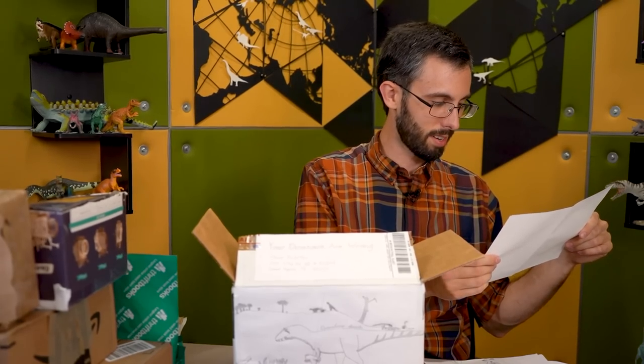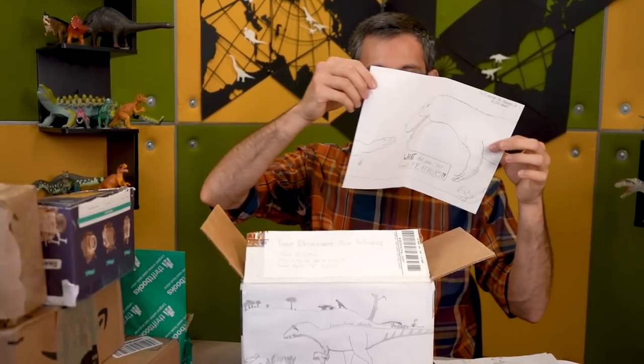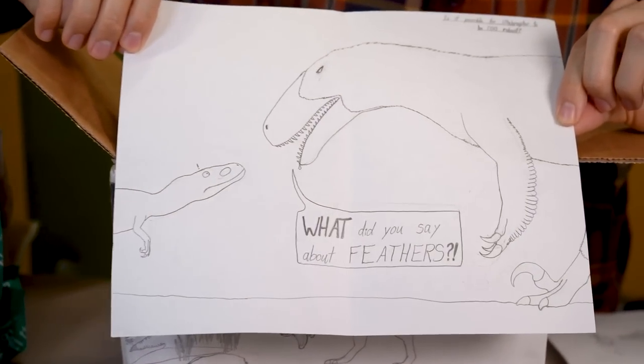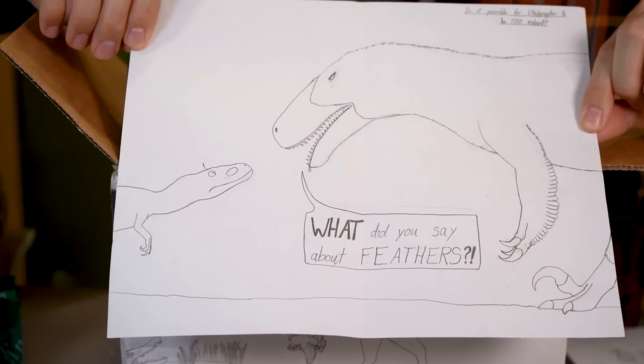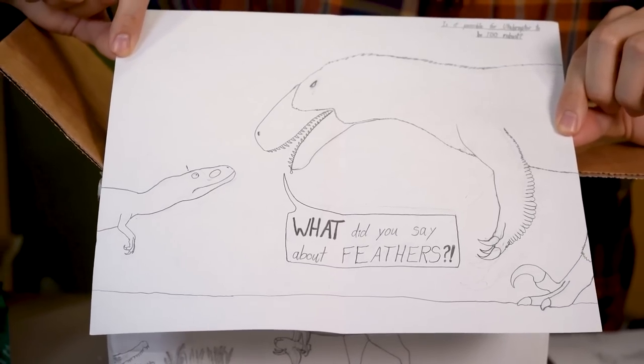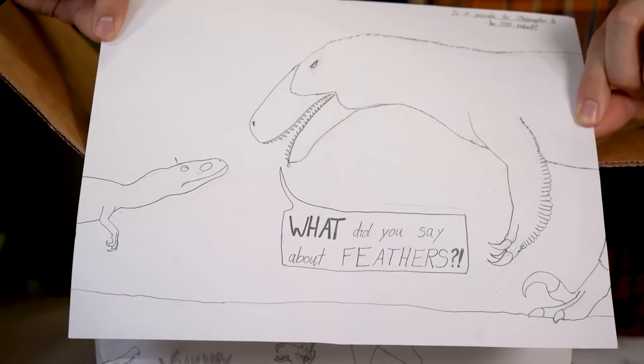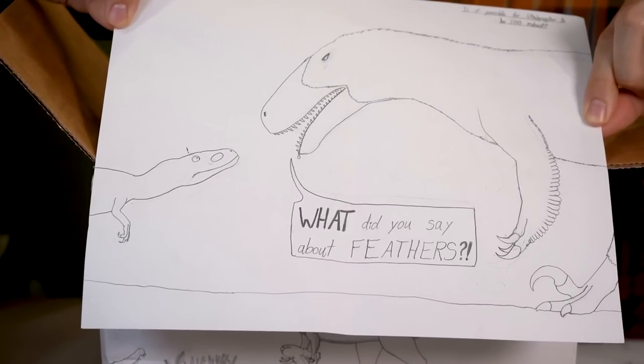And then a small, un-feathered animal of some kind being called out by a large, robust, feathered euteraptor, with the question: is it possible for euteraptor to be too robust? To which I do not have an answer.